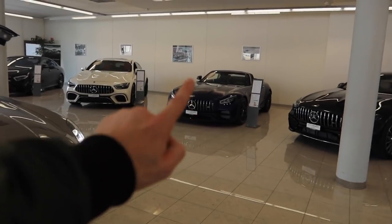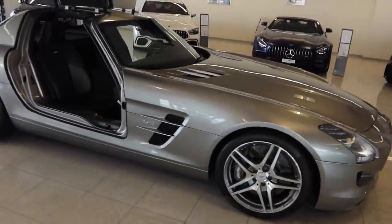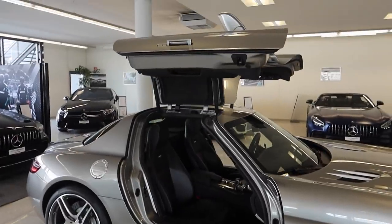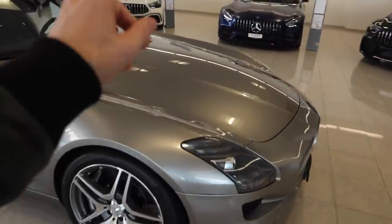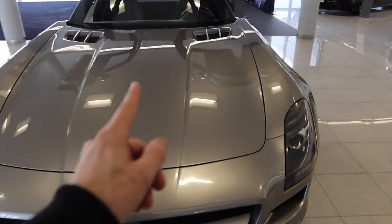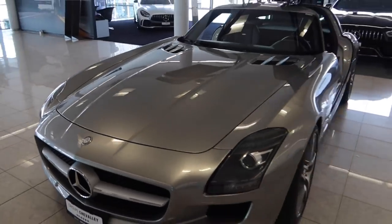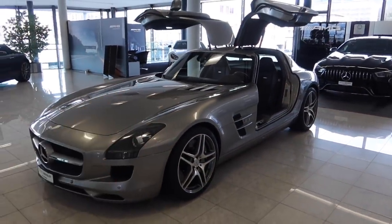Interestingly, we've actually got an AMG GTC Roadster there, so it's cool to see both of them next to each other, but this is an absolutely legendary car. Not made in huge numbers, but what makes it special are both those doors, its design, and the naturally aspirated 6.3 liter V8 which produces 571 horsepower, 650 newton meters of torque, and allows this car to go from 0 to 60 in 3.8 seconds.